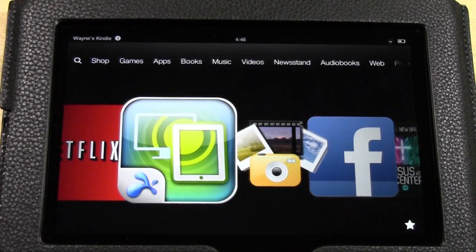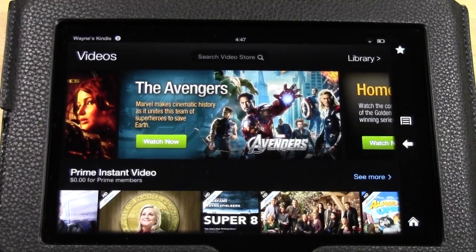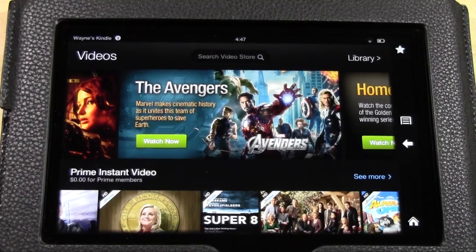I've done some videos on Netflix, Hulu, and Tube Made — how to download videos from YouTube. This is the last video in the series in terms of how to stream and watch videos on your Kindle Fire HD. This is a really awesome app. Let me go ahead and go to Videos, and it takes you right to Amazon Prime.